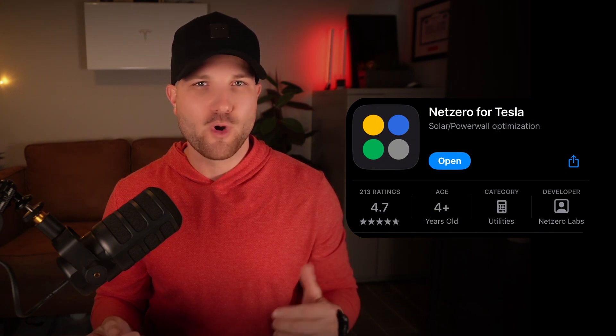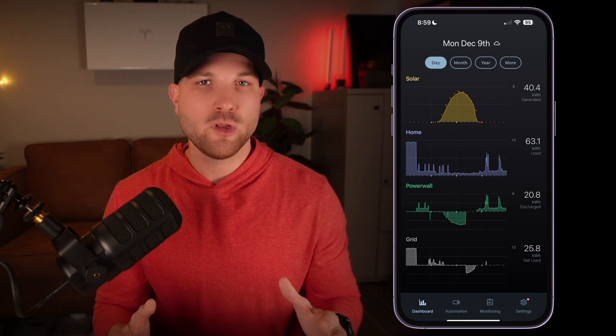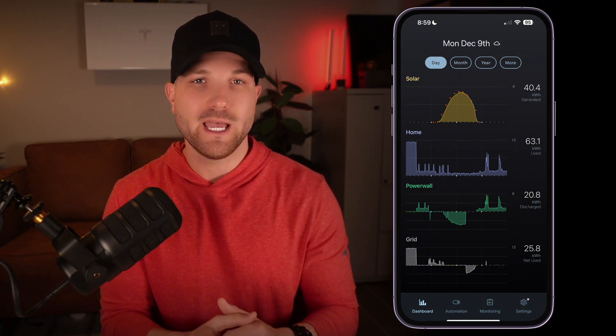The second feature isn't actually in the Tesla app, but it's in a third-party app from NetZero. If you've watched my videos before, you've likely heard me mention this app. I highly recommend downloading the NetZero app and checking it out — it will allow you to get a lot more from your Powerwall than the stock Tesla app alone. I put the download link in the description below. I have zero incentive whatsoever to advertise this software — I just really like it.